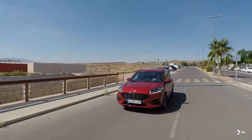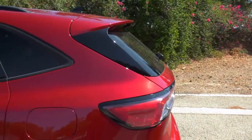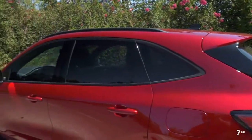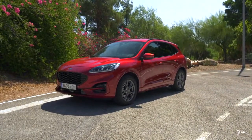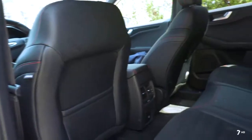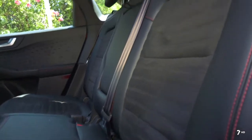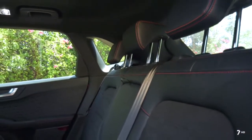Su silueta es más aerodinámica gracias a un capó más largo, un ángulo más amplio del parabrisas trasero, una línea de techo más baja y una distancia entre ejes más larga, que beneficia la conducción y la estabilidad. Además, los asientos de la segunda fila son deslizables, capaces de moverse hacia delante o hacia atrás hasta en 150 milímetros.